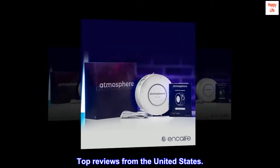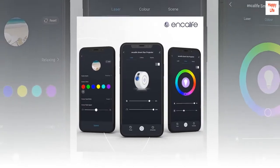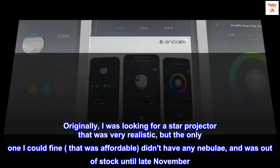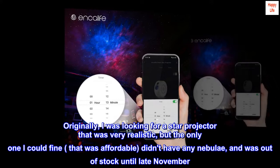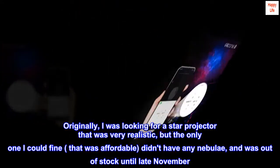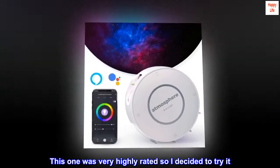Top reviews from the United States: Looks amazing and was easy to set up. Originally I was looking for a star projector that was very realistic, but the only one I could find that was affordable didn't have any nebulae and was out of stock until late November. This one was very highly rated so I decided to try it.